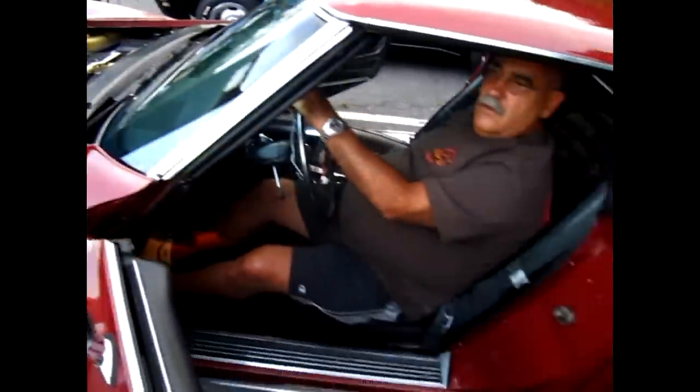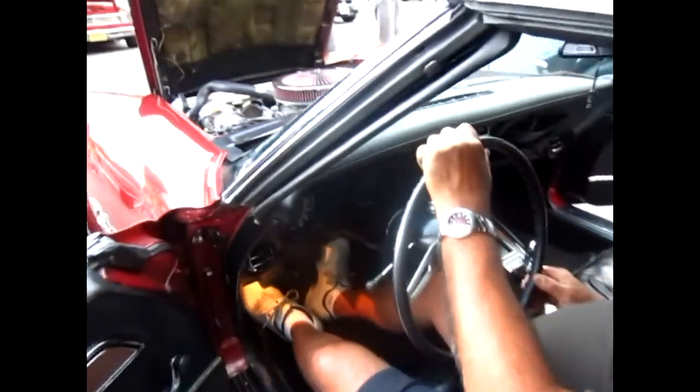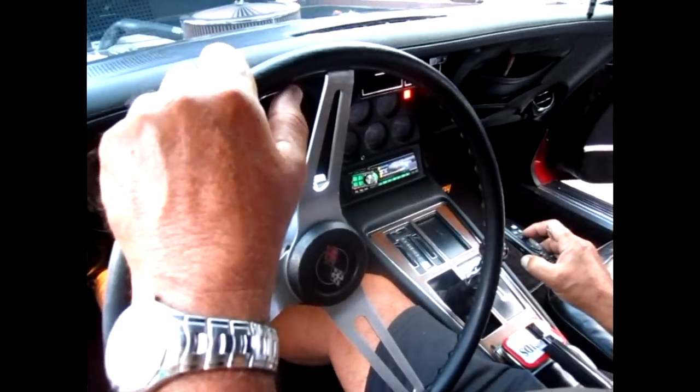It has a nice purr to it. Like I said, one of my favorite things is my stereo — with the remote control it will pop out what I like.